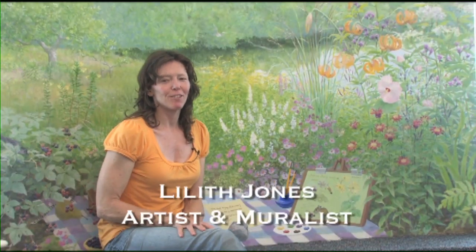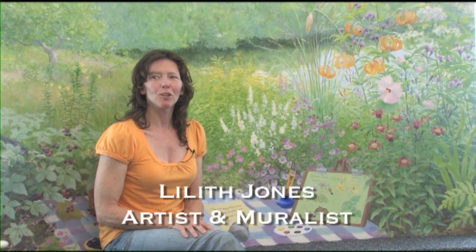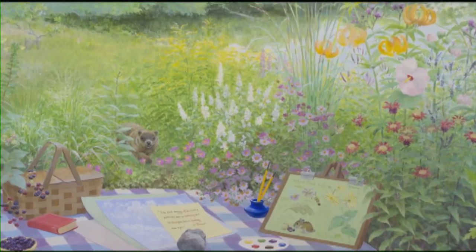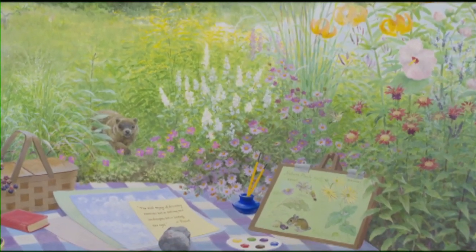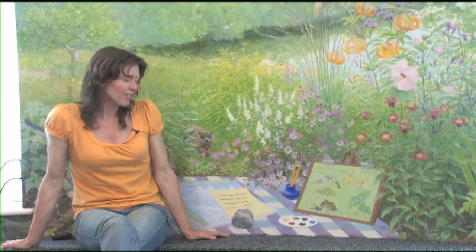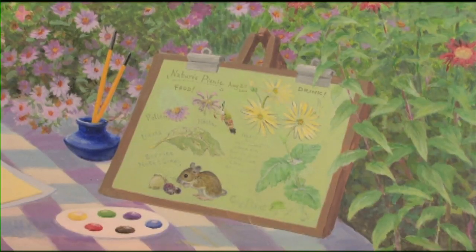One of my main goals in designing murals was to include a feature in each of the scenes that would be appealing to children. In the case of this mural, it was a picnic blanket with some art items. A lot of kids like to do art. In fact, when I did finish painting this part, a number of kids pretended that they were picking up the paintbrush and dipping it in the paint and painting.